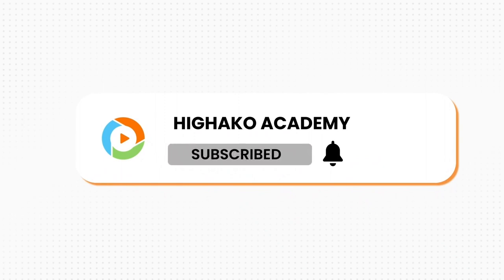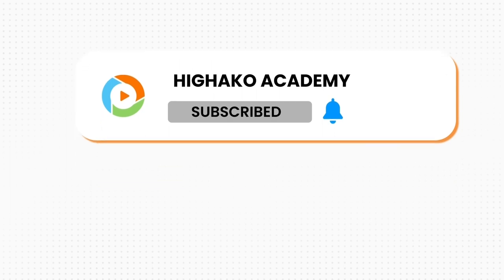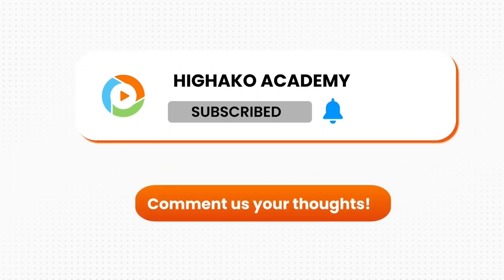If you liked what you learned in this video and want to learn more, subscribe to our channel and leave a thumbs up. Which other credit, collections, or treasury topics would you like us to cover next? Tell us in the comments section below. See you in our next video.